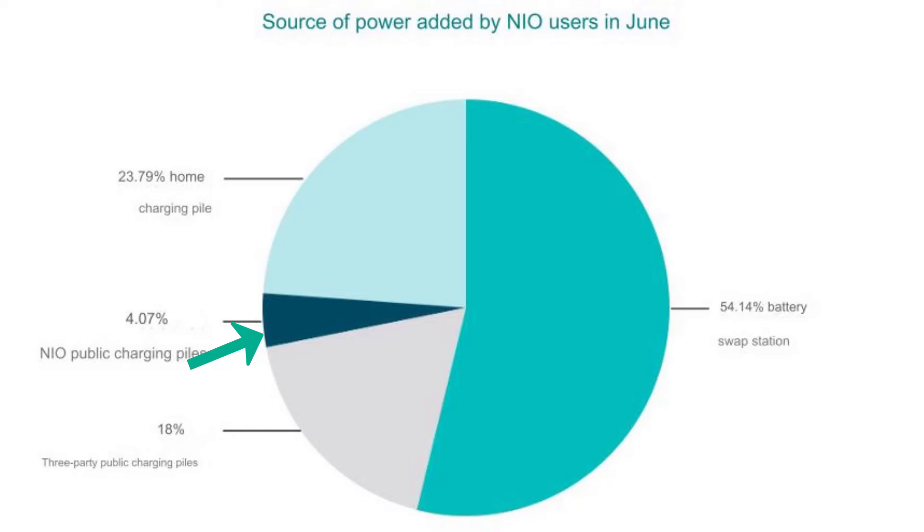From NIO's own charging piles, only 4% of the power that NIO users received in June came from NIO charging piles — just 4% as a source of power to their cars.